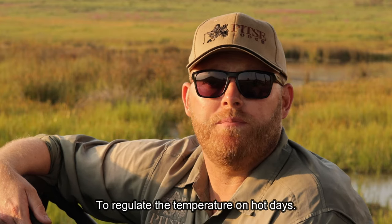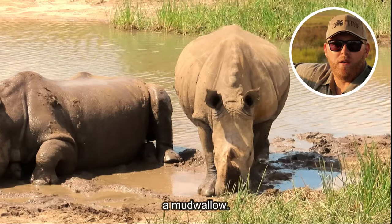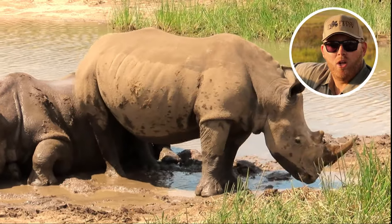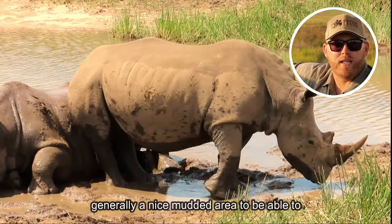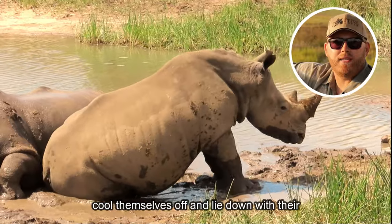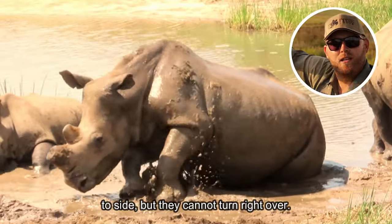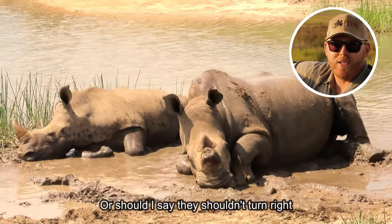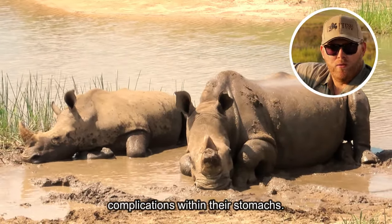To regulate their temperature on hot days, rhinos generally go down to what we call a mud wallow. It's an area along the side of a dam or stream where they utilize a shallow surface of water — generally a nice mudded area — to cool themselves off and lie down with their bellies in the mud. Sometimes you'll see them rolling from side to side, but they cannot turn right over, or should I say they shouldn't, as this can lead to further complications within their stomachs.